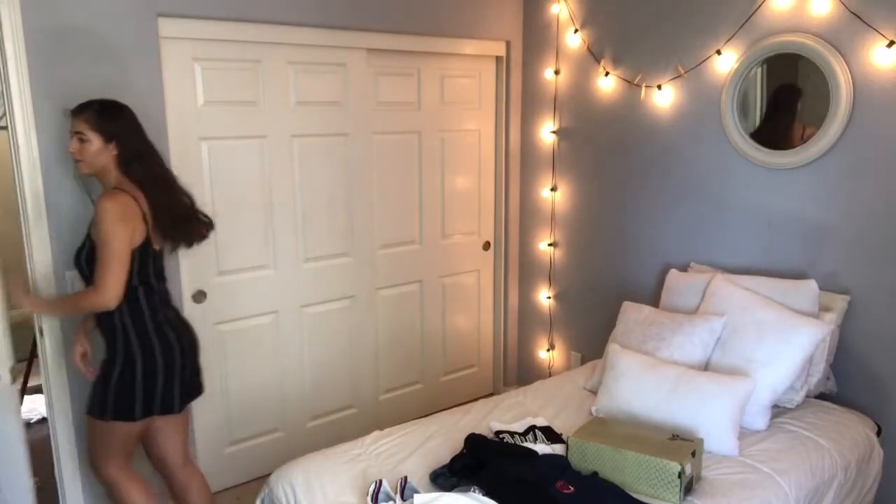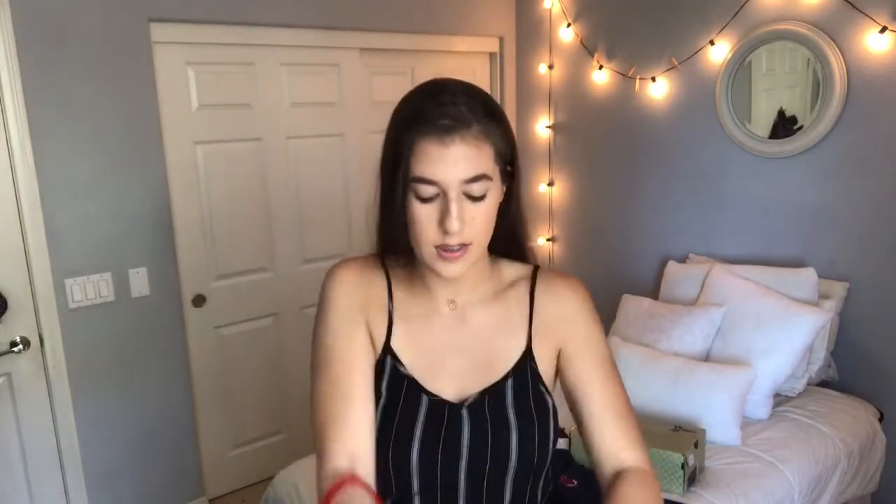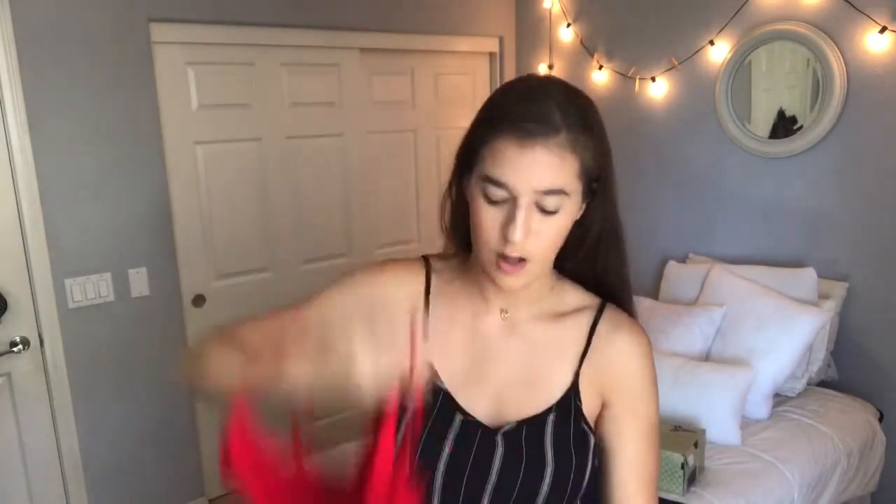I also paid a visit to Forever 21 yesterday with my friend. I usually don't shop there a lot because it's so overwhelming — there's so many different things — but I actually got some cute stuff. I got two more bodysuits. The first one is this cherry red one and I like it because it doesn't button at the bottom, it's all together. I love the color on my skin and with my hair too, I just feel like it looks so good.